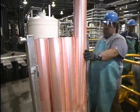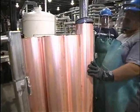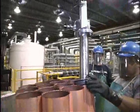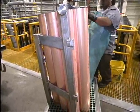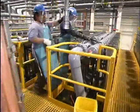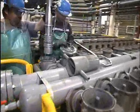Harvesting is a simple and straightforward process, taking two operators only a few hours per module to complete. An individual module is drained and the copper is removed and bundled. After a quick inspection, the stainless steel starter sheet is then replaced. After the harvest is complete, the module can be restarted immediately.